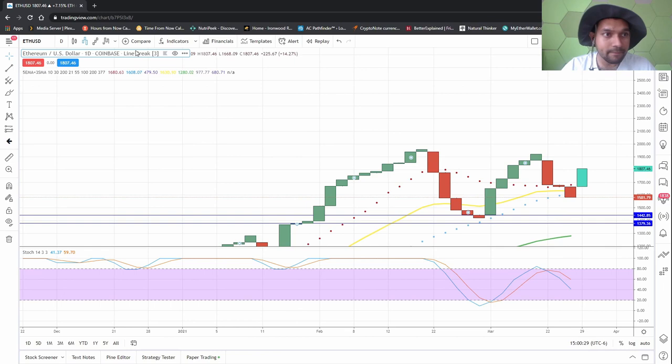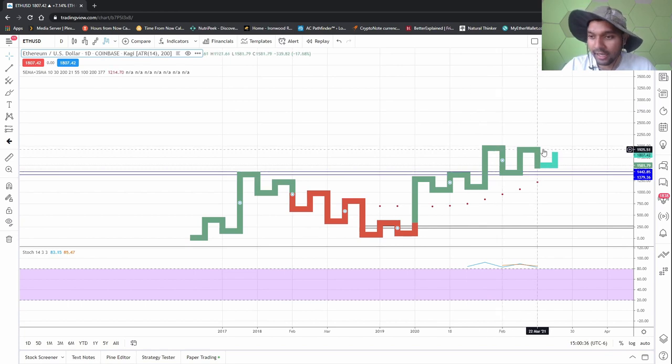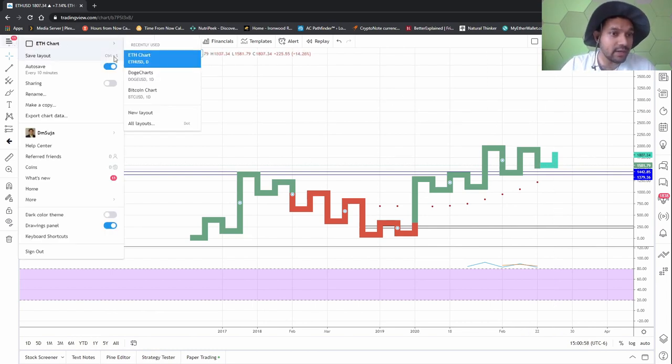I needed it to break 1,870. Perhaps it comes up here and then does a little dump, breaking at least this barrier at 1,954, goes a little red and comes back up. It'll probably be the same for Bitcoin — Ethereum will follow Bitcoin. If Bitcoin is going to go red, it'll probably go red also.